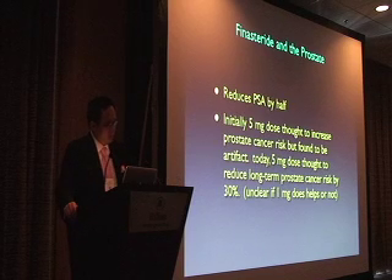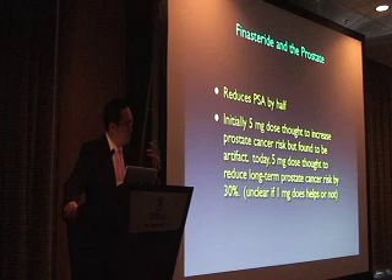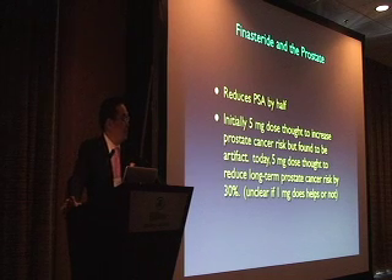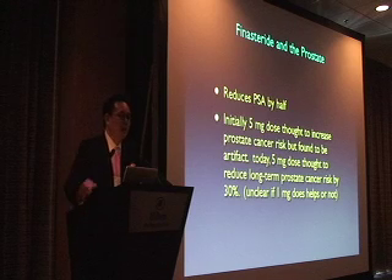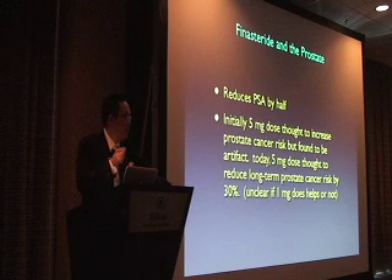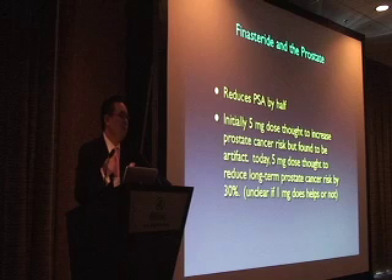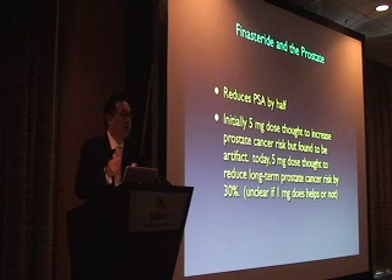Regarding finasteride and the prostate: early studies around 2005 to 2006 suggested a possibly higher chance of prostate cancer with finasteride, but this was found to be a pathologic artifact — the shrinking prostate made higher-grade tumors more likely to be found on biopsy. In fact, 2008 studies showed about a 25 to 30% reduction in long-term prostate cancer risk with ongoing finasteride at the 5mg dose. We don't know what it really does at 1mg, but at 5mg there may be long-term protective value.